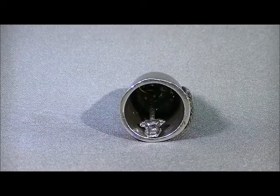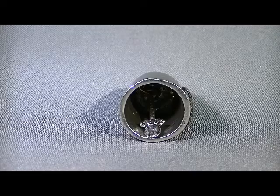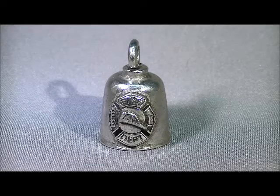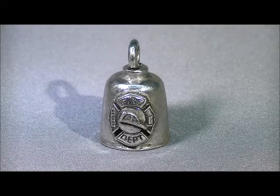Here you can see the inside of the Gremlin Bell. Each bell has a clacker that gives the bell its traditional ringing sound. According to the biker bell legend, it is the constant ringing of the biker bell that drives road gremlins crazy. Eventually they go mad and fall off the bike. Tradition says that when a road gremlin strikes the ground, it creates a pothole.